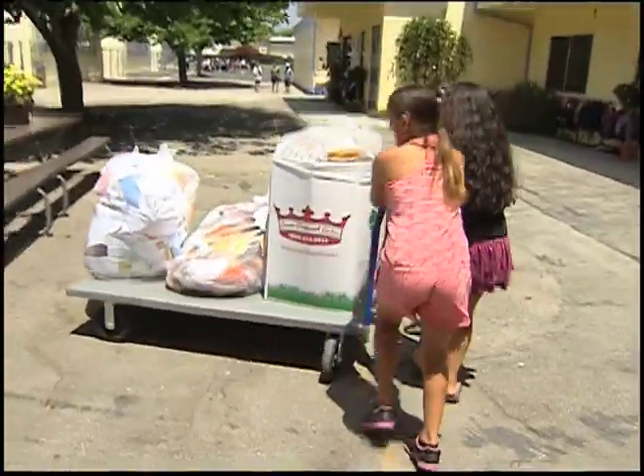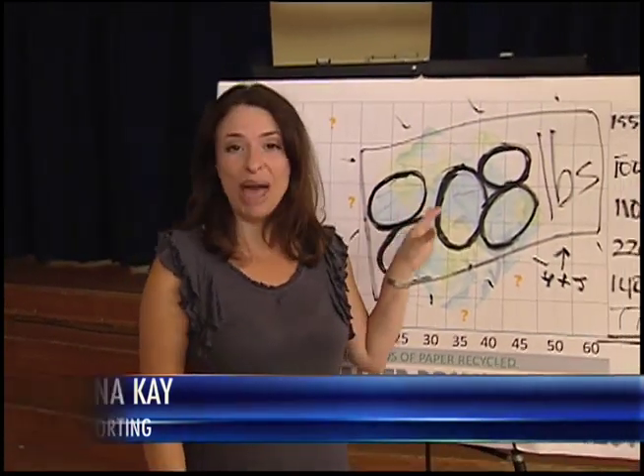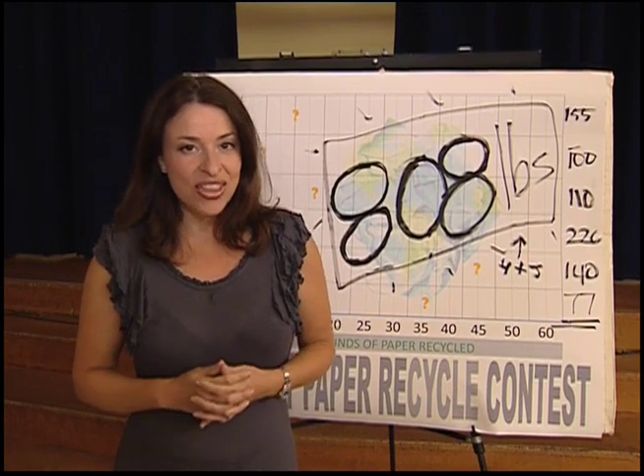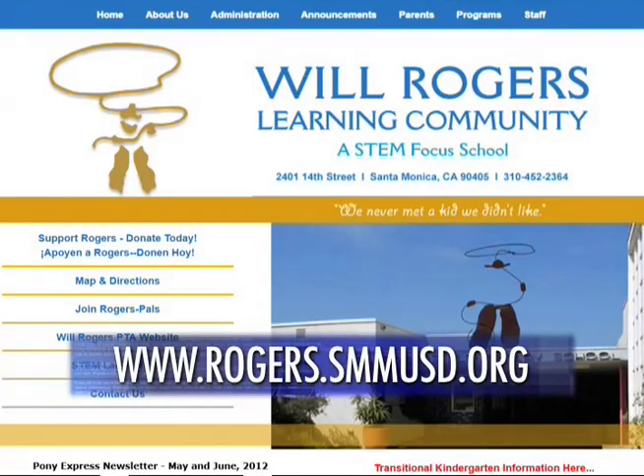Students say it's really exciting to be part of the community effort. Throughout the year the school also installed solar panels, and students are learning to preserve energy by turning off lights and computer monitors. As one student put it: if we recycle, our universe will be better when we grow up. The fourth and fifth graders collected nearly 20 huge bags filled with paper weighing more than 800 pounds. Because the recycling program was so successful, the school plans to do it all over again next year. For Santa Monica City TV, I'm Yana Kay. For more information on the Will Rogers Learning Community, visit www.rogers.smmusd.org.